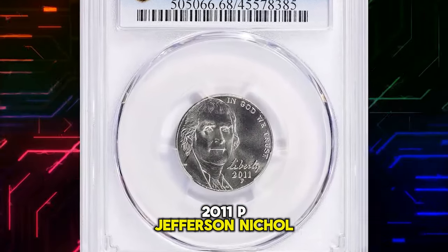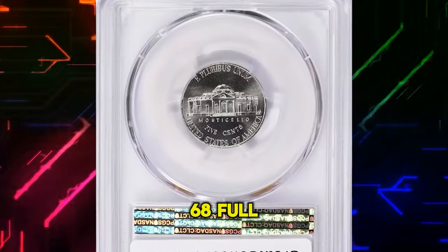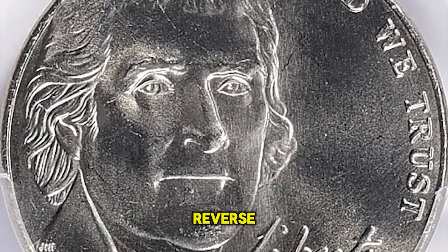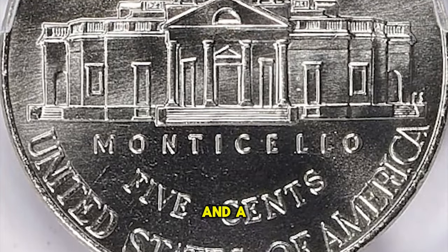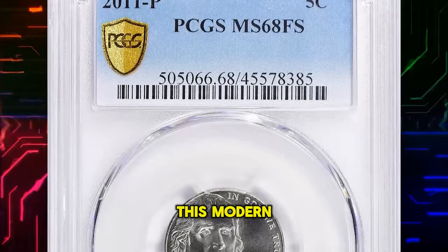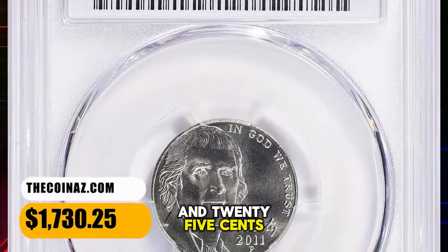2011 P Jefferson Nickel in MS68 Full Steps. The high mint state grade and the presence of full steps on Monticello's reverse make this nickel a standout. Quality matters in numismatics, and a high-grade coin with full steps is a true find for any collector. This modern gem fetched a sum of $1,730.25 with buyer's fee.